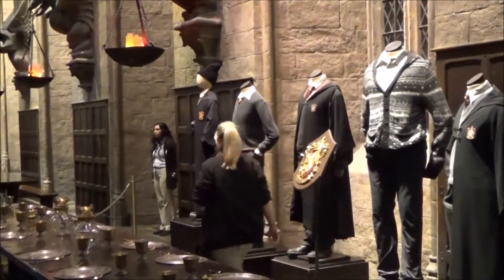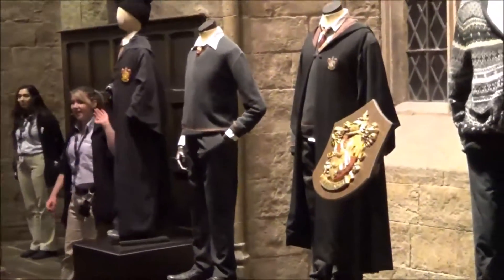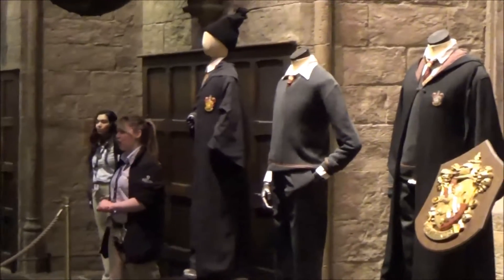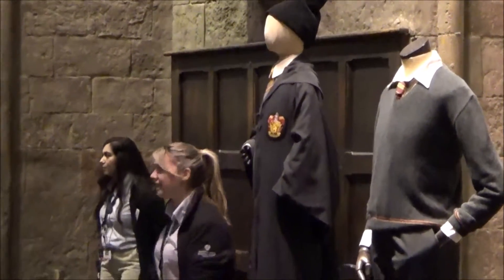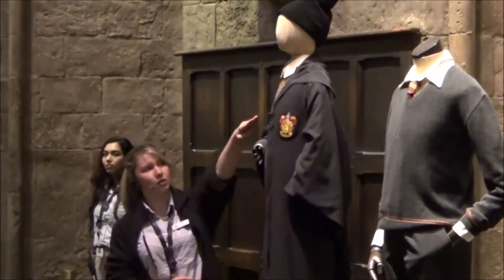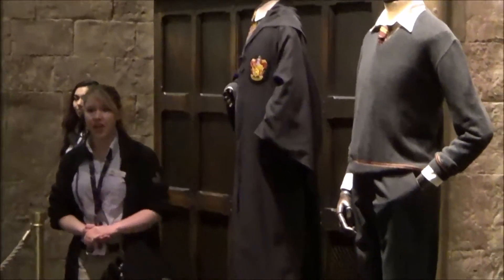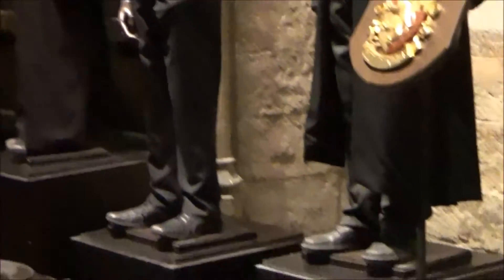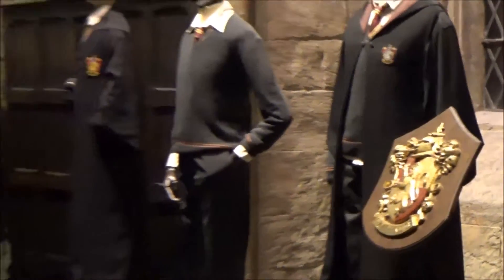Down here we've got a very special costume and my personal favourite. This costume here is Daniel Radcliffe's first ever set of Hogwarts robes, worn on his first day of filming when he was just 11 years old — a completely tiny Gryffindor little tie, teeny knitted hat. During Harry's first year, he would walk through the break of the doors and down the centre of the hall, just as you have done today, to be sorted.